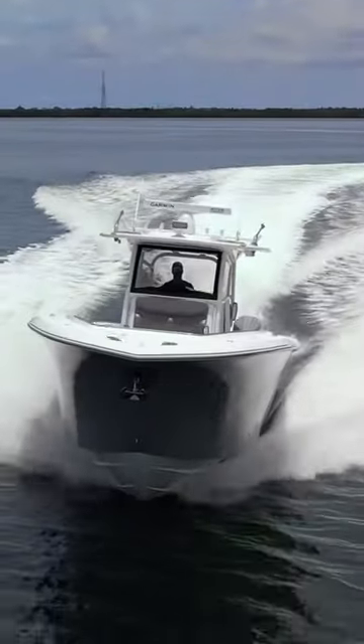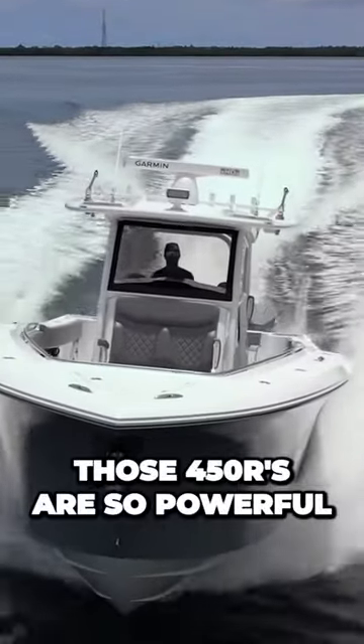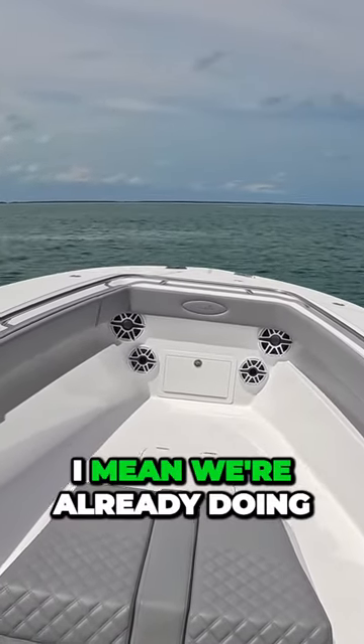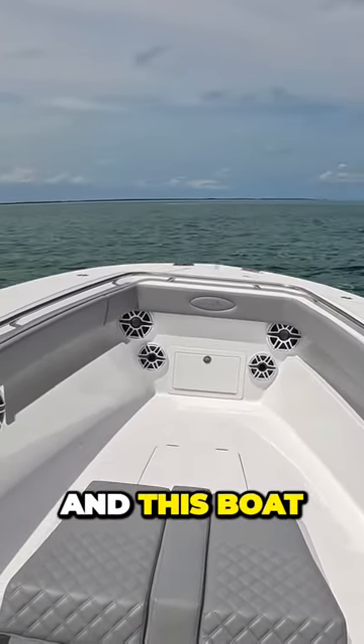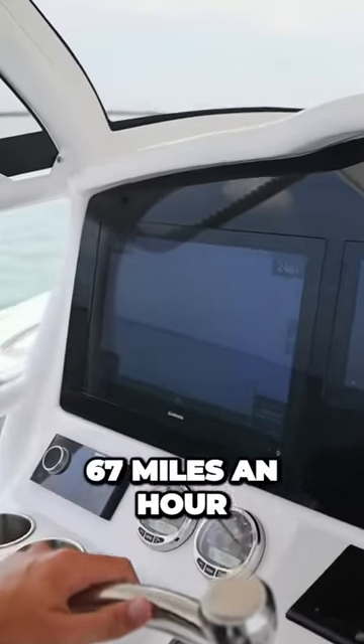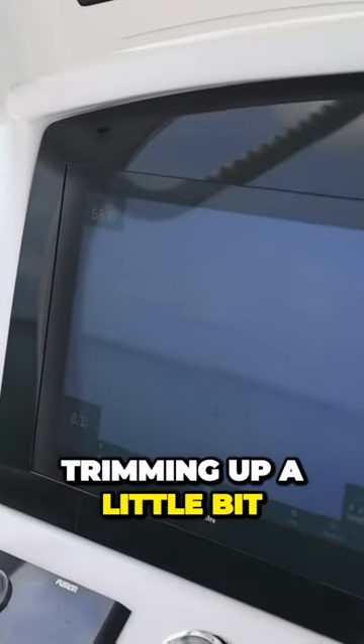All right, so we're up on plane. Those 450Rs are so powerful. I mean, we're already doing 50 miles an hour, and this boat is a solid heavy boat — this is not a light boat. We're doing 67 miles an hour. Trimming up a little bit.